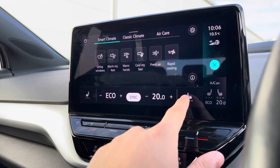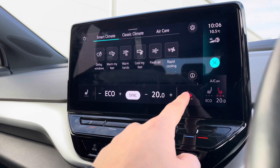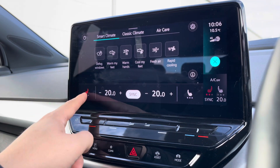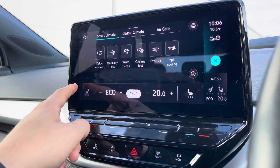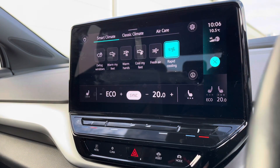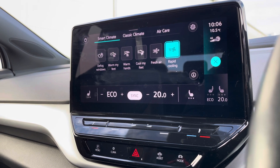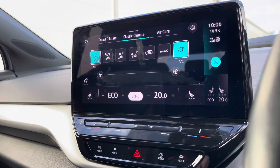Accessing our climate control, we can access the heated front seats with three different heat intensities to choose from, offering a cosier winter experience. These are separately controlled so there are no arguments between you and your front passenger. The car also incorporates smart climate functionalities, which are essentially presets for your climate control, including things like rapid cooling — great for winter.